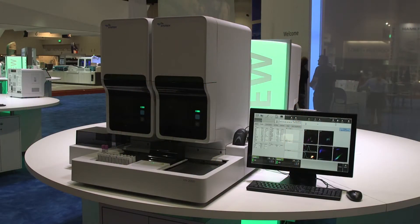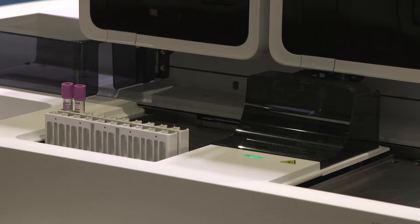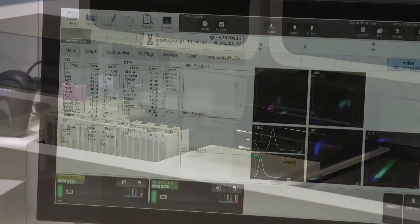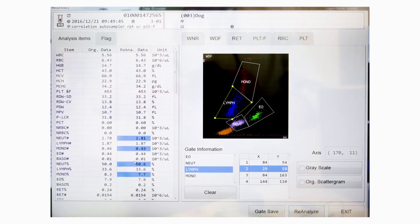Did you know the same accurate and reliable technology that powers our XN series hospital laboratory analyzers can now be found in animal research labs as well? Take a look. The Sysmex XNV series software for automated hematology analyzers advances multi-species hematology.